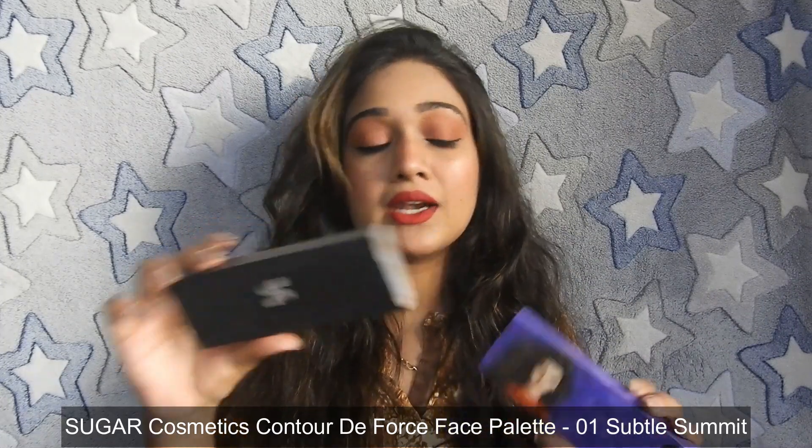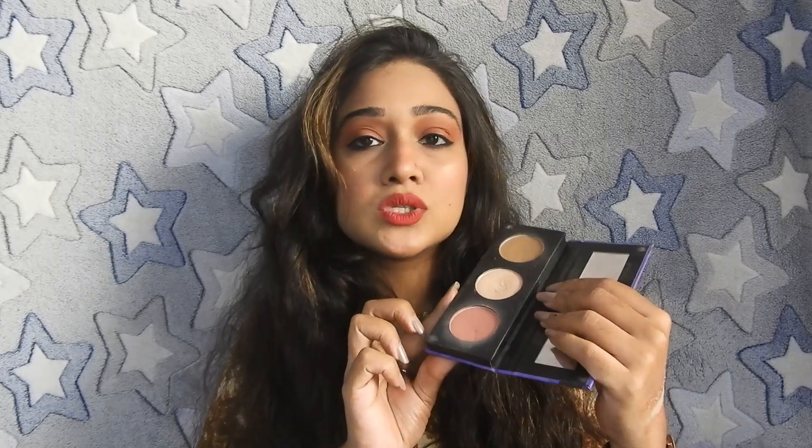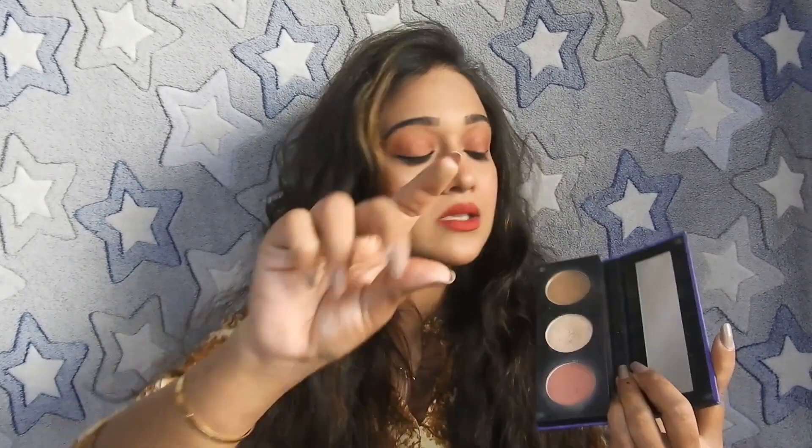Moving on to the next product: this is the Contour the Force Face Palette in the shade 'Subtle Summit.' In this face palette you will get two shades — 'Subtle Summit' and 'Vivid Victory.' If you watch my makeup videos, you will know how much I use this. It is a must-have Sugar product. In one palette you get contour, highlight, and blush. The pigmentation is good, the highlighter shade is very good, the blush is subtle so you can build it, and the contour shade is perfect for Indian skin tones.